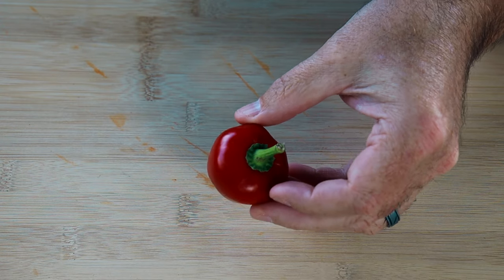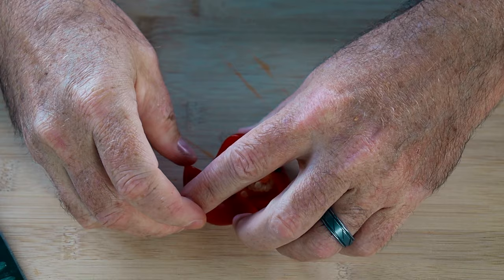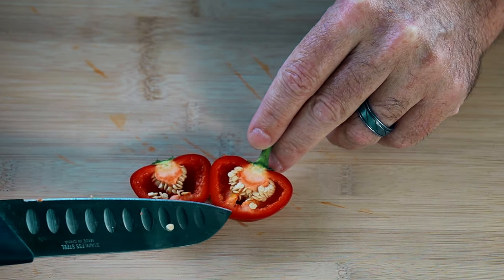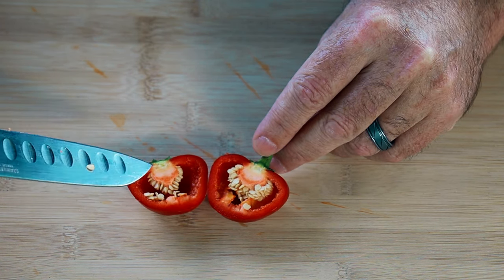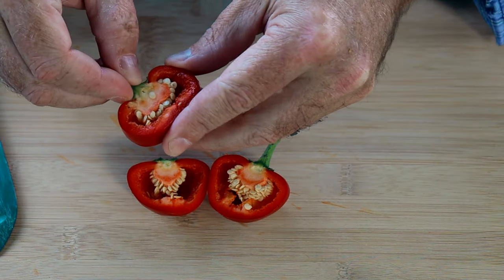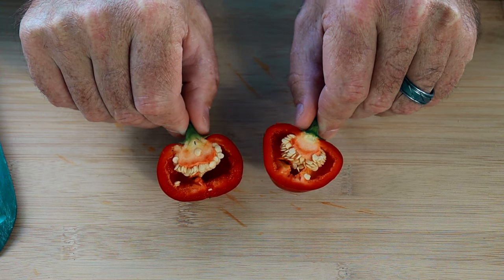Now here's the sweet cherry pepper — I think it should be pretty much identical. And yes, very much the same. Just looking at it open, I really cannot tell the difference. Beautiful thick walls, tons of seeds around the center placenta, and just soft, juicy, beautiful peppers. Putting them both right next to each other, you really cannot tell any kind of difference between the cherry bomb and the sweet cherry.